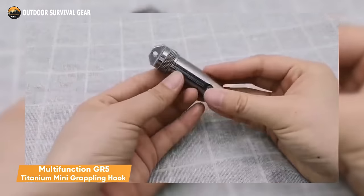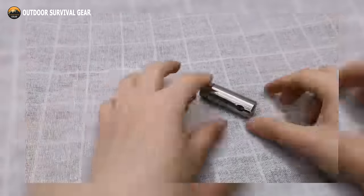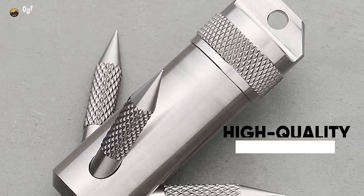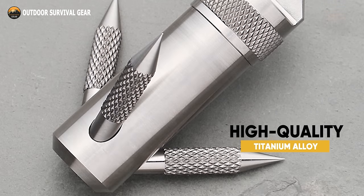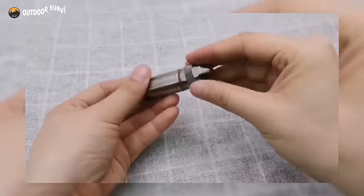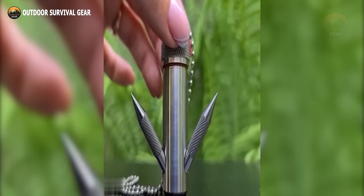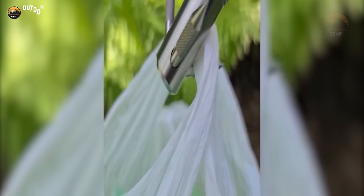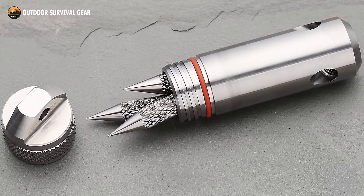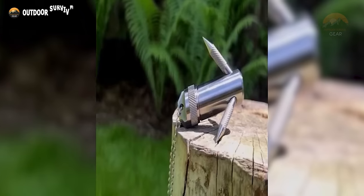The Multi-function GR5 Titanium Mini Grappling Hook is a next-level tool that looks like a capsule you can add to your keychain. It measures 2 inches and has a screw-on lid, making it the perfect storage for small valuables like cash, pills, and other essentials. Made from high-quality titanium alloy, it is incredibly durable and built to last. It is also designed with a special seal that gives water protection, ensuring your belongings remain safe and secure. The capsule comes with three spikes that turn the device into a grappling hook, making it perfect for a fishing tackle box, self-defense, or even holding several bags with one hand. It can handle up to 132 pounds of load, and the capsule also doubles as a toothpick, making it a versatile tool for everyday carry.